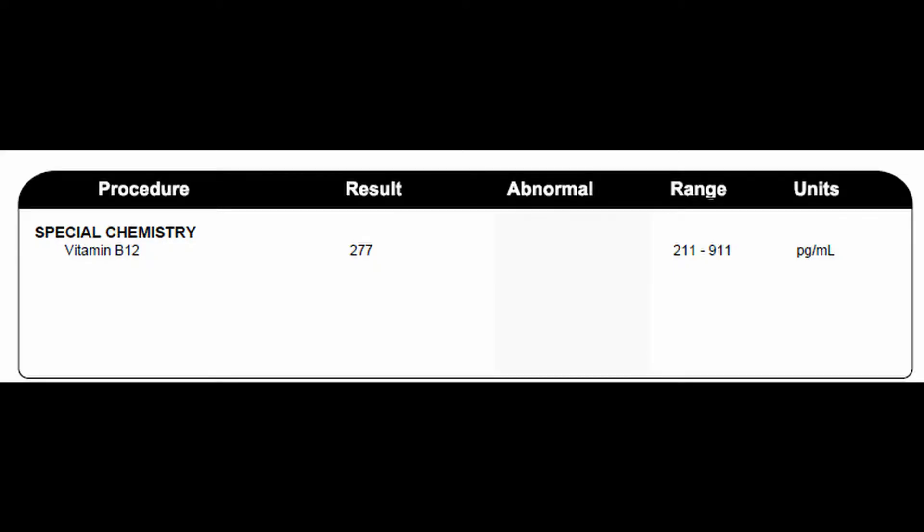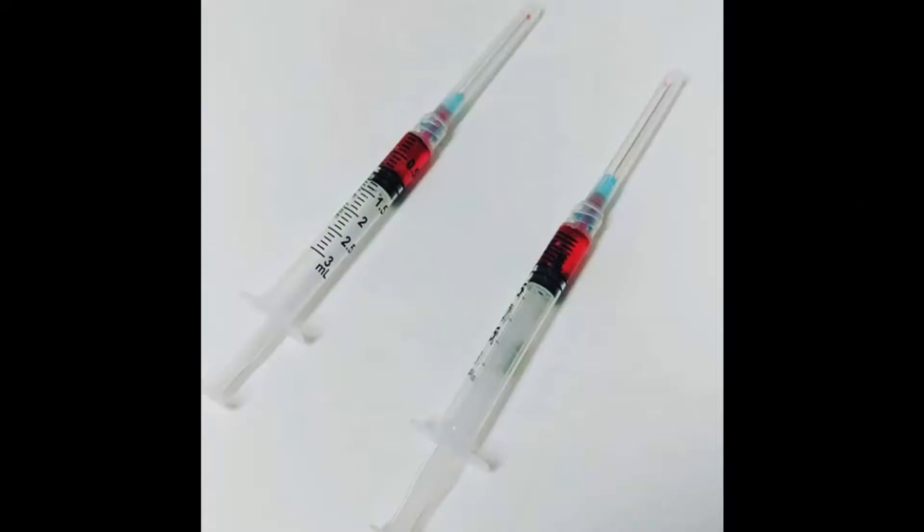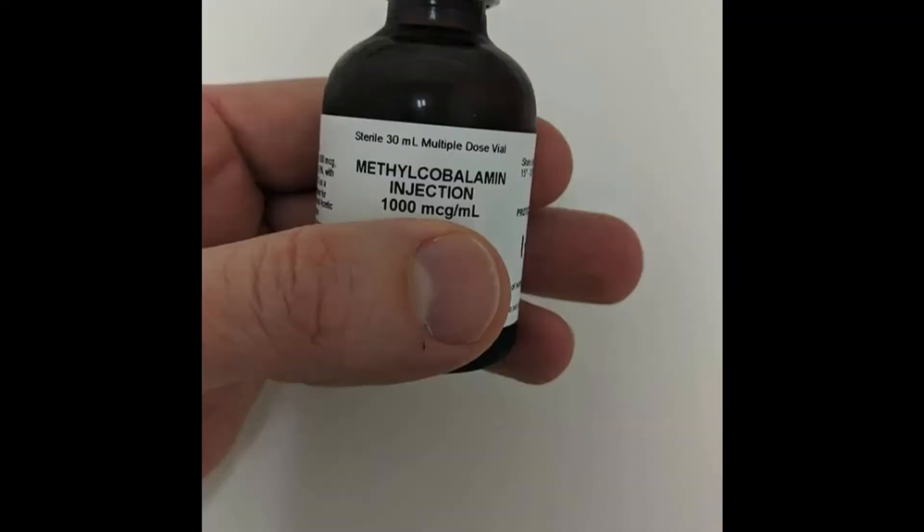This patient here had fatigue and was found to have low vitamin B12. I consider a vitamin B12 below 500 to be low. This patient doesn't eat animal meat or byproducts of animals, which is the only natural dietary source of B12. So I give her injections of methylcobalamin once a month in my office, and she now has normal energy.